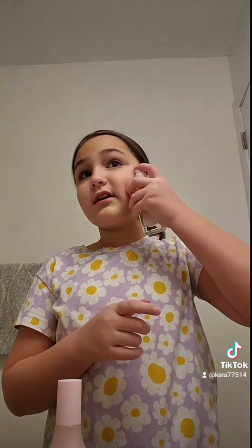As you can see, my lips are very chapped. I should probably get some Aquaphor from upstairs. And then next is moisturizer.